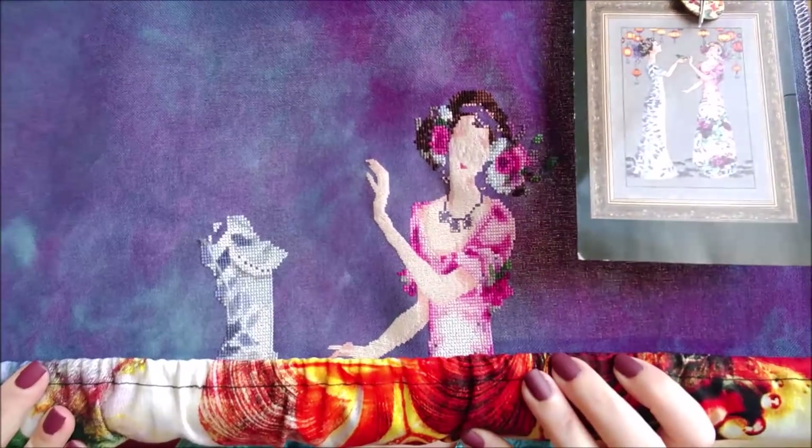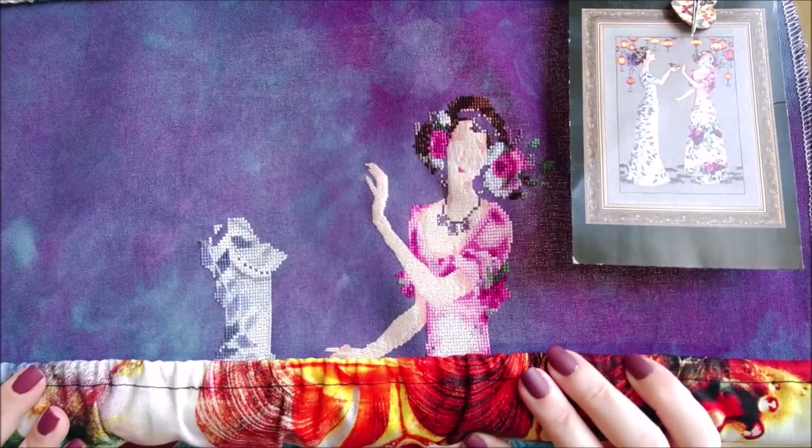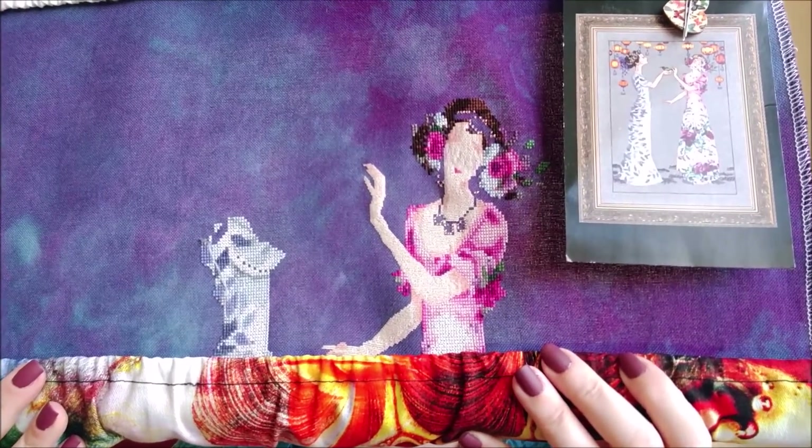As usual I will have any information on my projects and the things I used in the description box. Not sure when I will be working on this again because now that winter is coming I think I'm going to get Takapuna Beach out again, and of course some Christmas stitching.